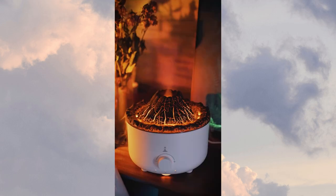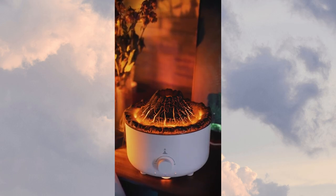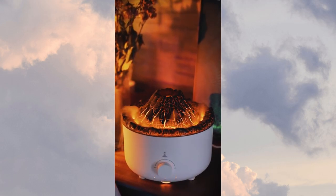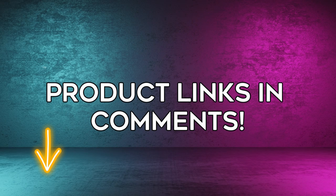Last but not least, we present the Volcanic Vapor Aromatherapy Air Humidifier. This innovative device not only adds moisture to your living space, but also fills the air with calming scents, creating a relaxing atmosphere. We hope you enjoyed this showcase and found something you love. Thanks for watching.